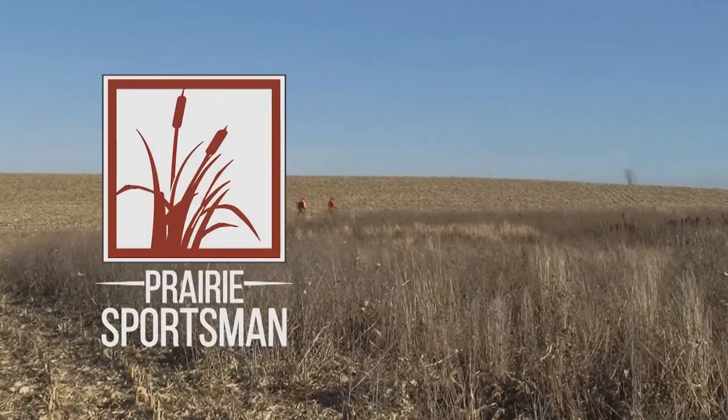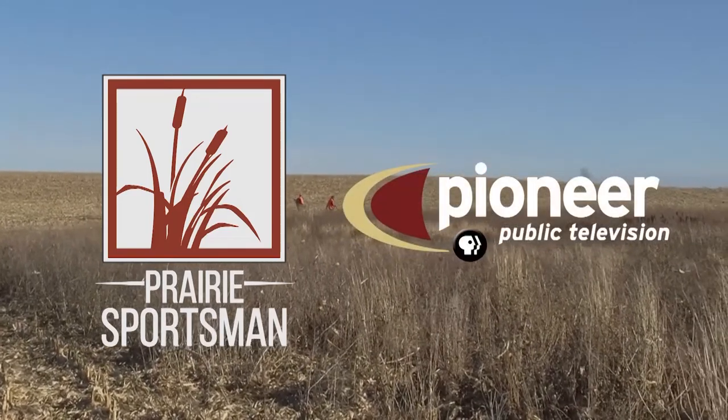The Sax-Zim bog is an amazing place. This is made for TV, this spot.